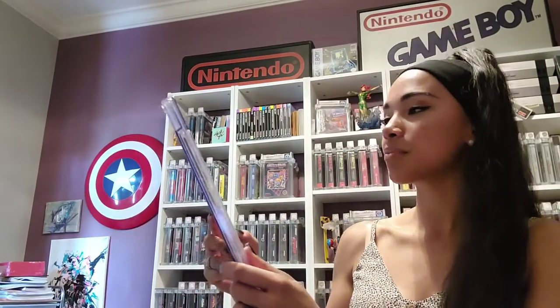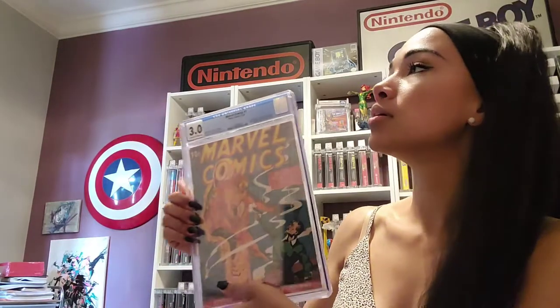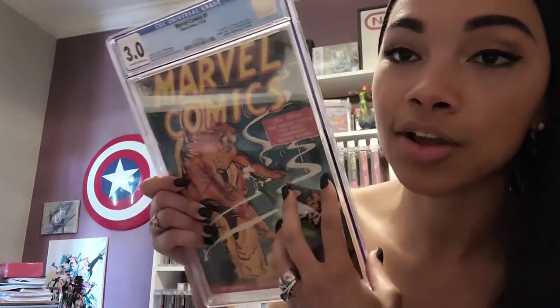This is Marvel Comics 1, the first appearance of the Human Torch. Wow. He does not look the same — changed so much. He has definitely evolved quite a bit.